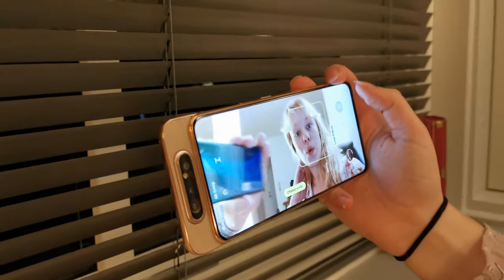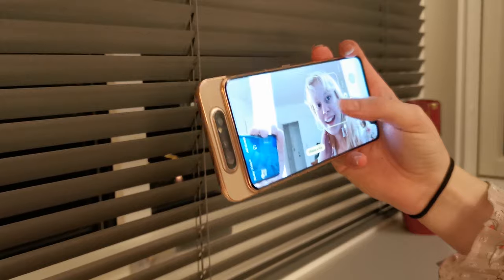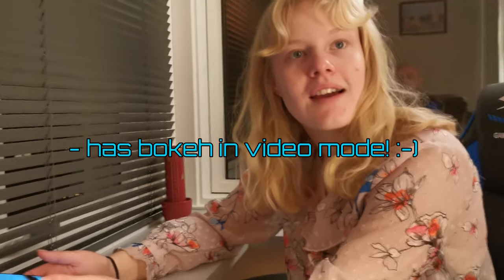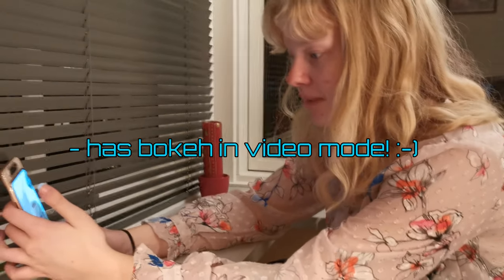You can bring subjects more in focus, and you can actually do that in video mode too. Many people are in focus while the background is blurred — that's great for selfies. However, in some modes at night time it shakes on every single picture you shoot.